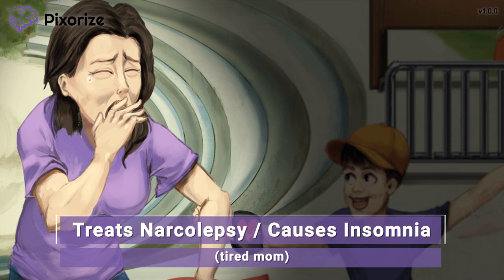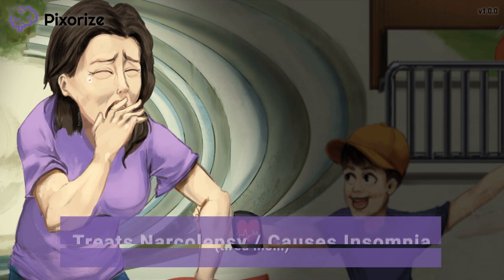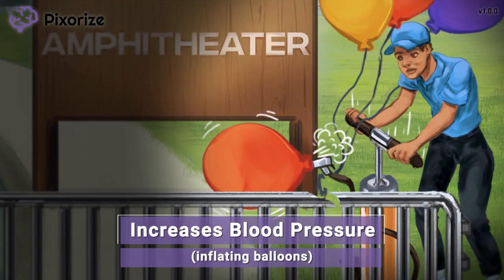Next, let's talk about some other side effects of amphetamines. The amphitheater employee is using a pump to inflate balloons and hand them out to the children — no wonder the boy is so excited. Inflating the balloons is kind of like increasing the pressure inside the balloons, which should remind you of how amphetamines can increase blood pressure inside the body. As stimulants, amphetamines can cause hypertension. You will want to monitor the patient's blood pressure closely.